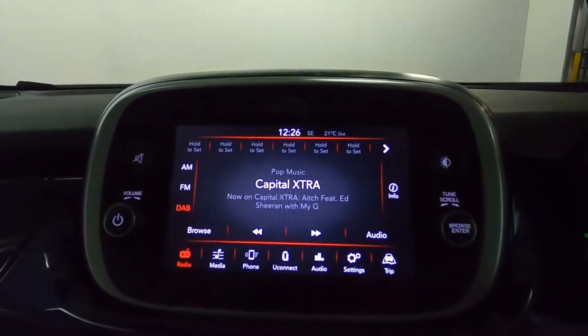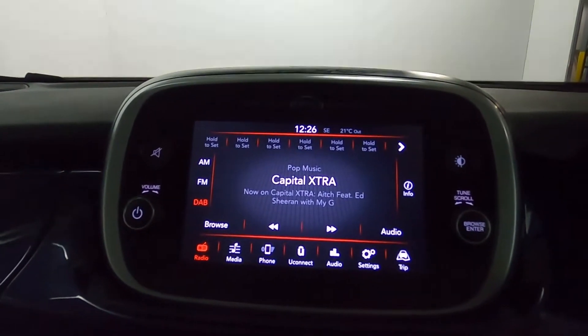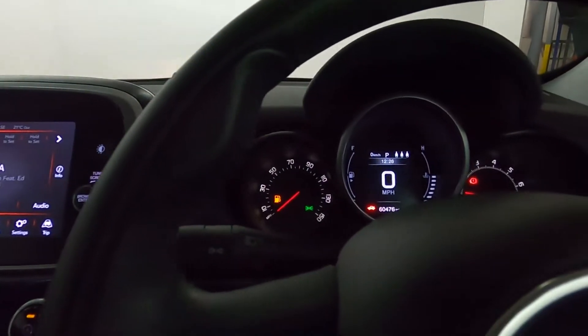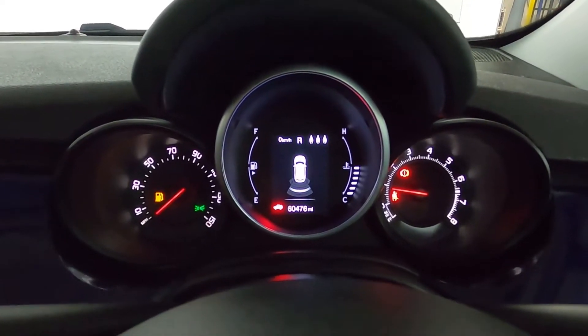In the centre here, we have a screen which has radio, AUX, Bluetooth, USB, as well as Uconnect. And if I put the car into reverse, you'll notice the sensors come up in the centre of the instrument cluster.